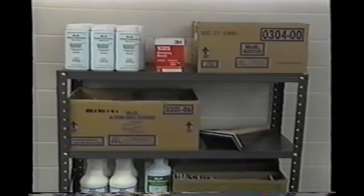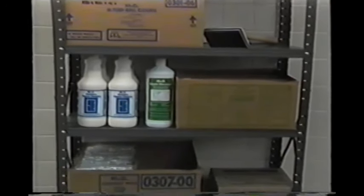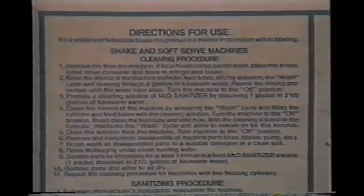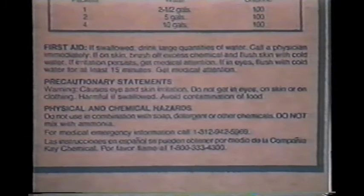McDonald's approved operating supplies are completely safe when used according to the manufacturer's instructions. The way to avoid accidents with chemicals is to know how to use them. Under federal regulations, the Hazardous Communication Standard requires that all hazardous chemicals be labeled. All chemicals used in McDonald's restaurants have labels that tell you where to use them, why they are considered hazardous, how to handle them safely, and what to do if something goes wrong.